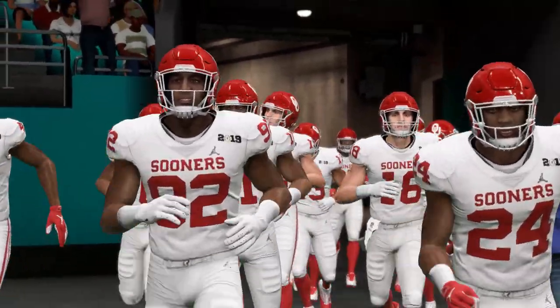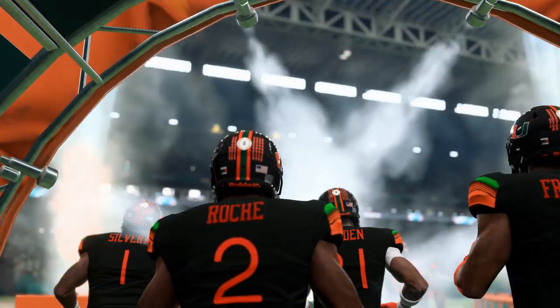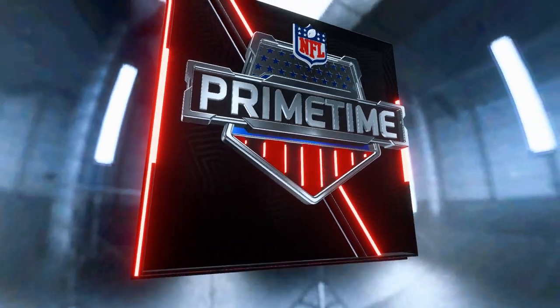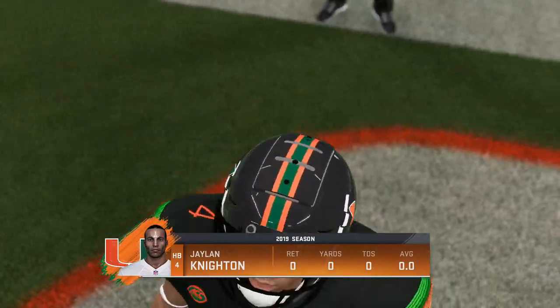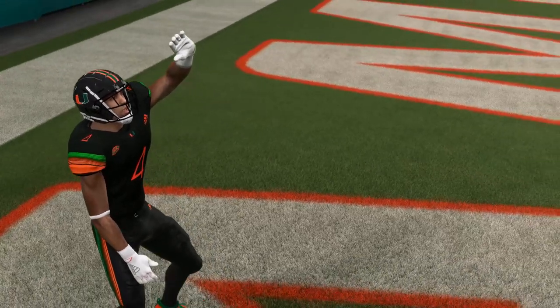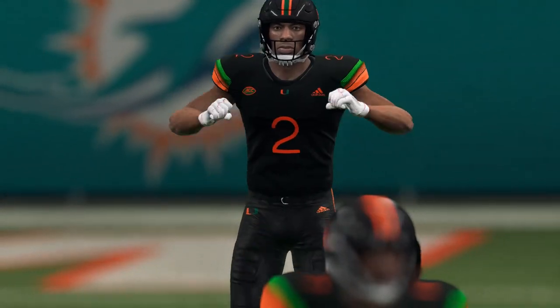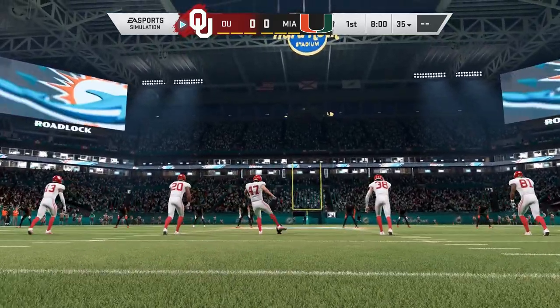Be sure to subscribe to the channel for more content like this — simulations and matchups against other teams, and also any information on the Miami Hurricanes. This one is just a sneak peek, only the first quarter. It's against Oklahoma. Miami and Oklahoma are not scheduled to face each other this year, but it's two programs with a lot of history and I thought it'd be a good look at a premier program alongside Miami.